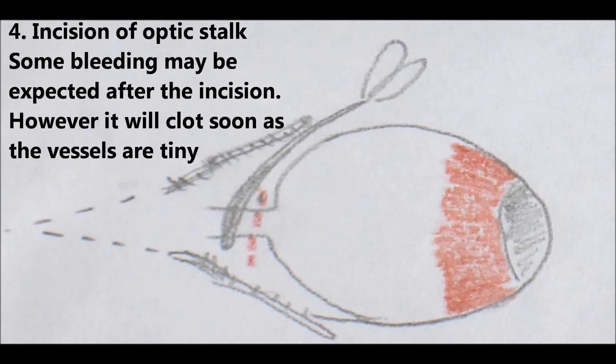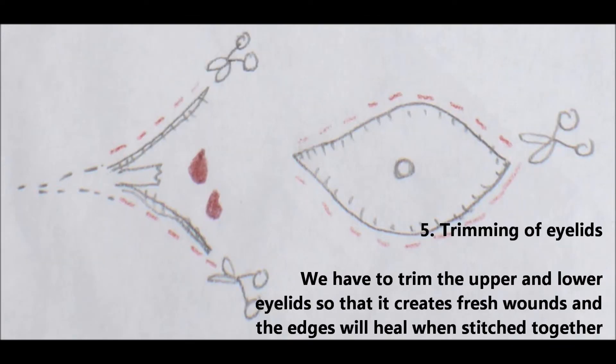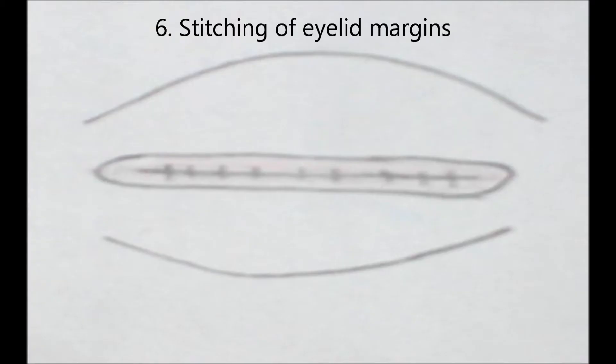Some bleeding may be expected after the incision, but it will clot soon as the vessels are tiny. The upper and lower eyelids are then trimmed to create fresh wound edges that will heal when stitched together. The eyelid margins are then stitched closed.